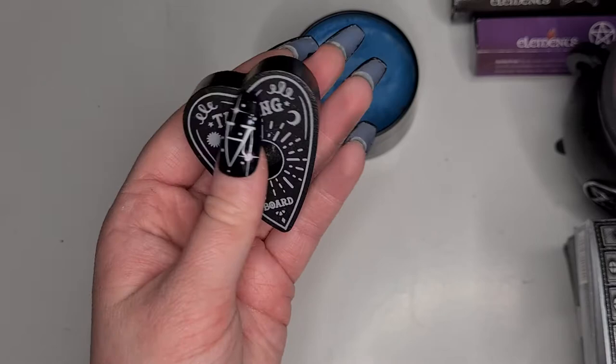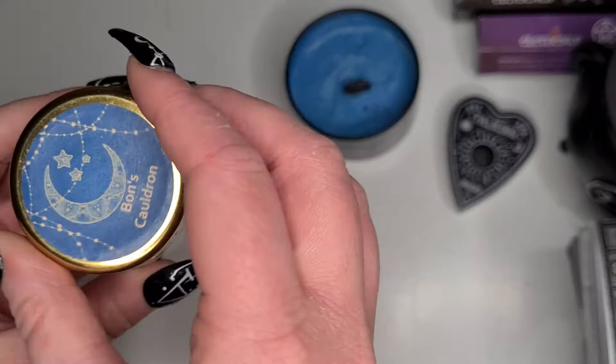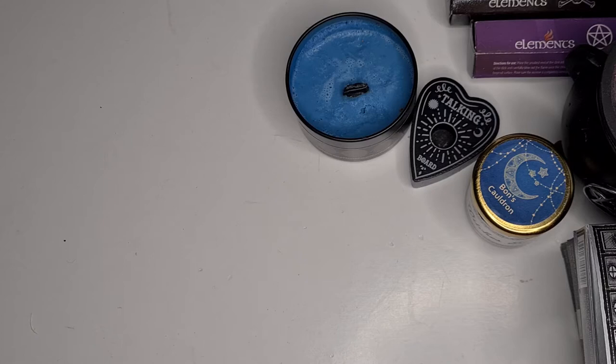I got a talking board like an ouija planchette spell candle holder. And finally I got some witch's salt provided by Bon. I have to admit I'm still not 100% sure what it's for or what it does - I presume it's for use in spells. If anybody knows, please feel free to educate me - your girl's still a witchling at the end of the day!